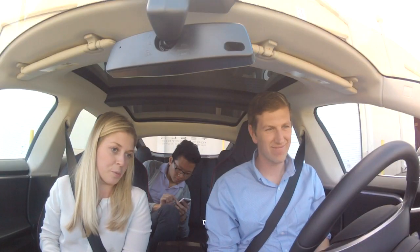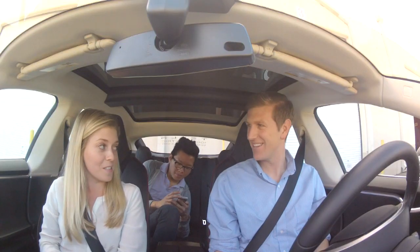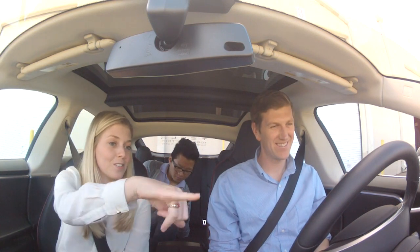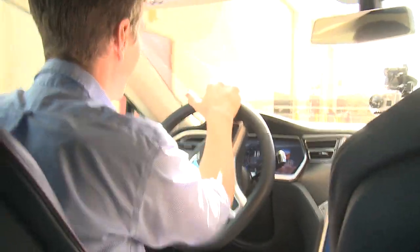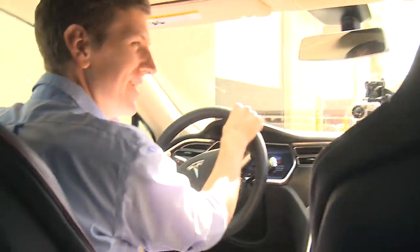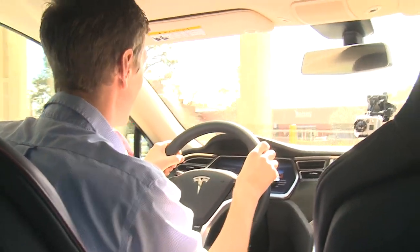All right, let's take this thing for a spin. All you do is put your foot on the brake — you'll notice there's no ignition. Nothing needs to be turned on. There are actually sensors in the seat, so the second your butt's in it and your foot's on that brake, you'll see the little speedometer spin and you can just toggle down and drive. Yeah, it's really smooth driving. Oh yeah, when you let up on the gas it feels different. Yes, you'll feel that regen.